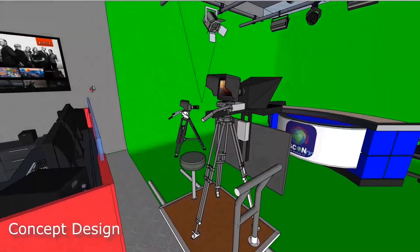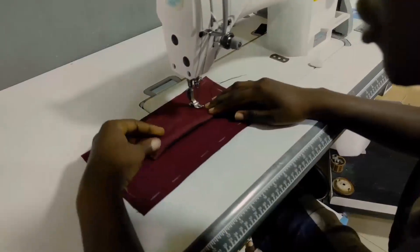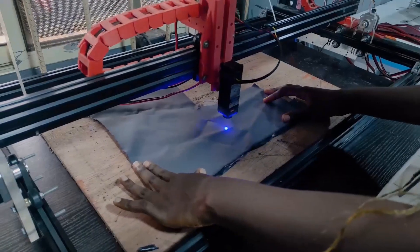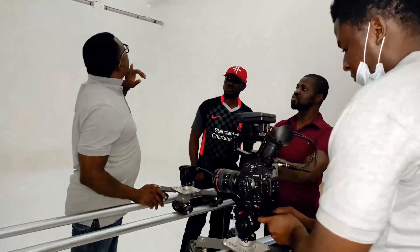We also design and build affordable production studios for TV stations, film production companies, and academic establishments like creative academies. With our rapid prototyping systems, we can go from prototype all the way to market-ready products in just a couple of days using 3D printing and CNC technology. And because we have experience in the industry as actual filmmakers, we have first-hand understanding of the problems that film equipment should actually solve.